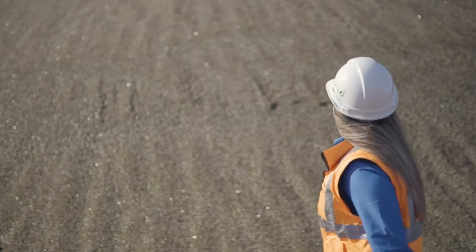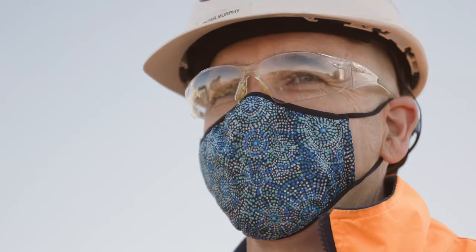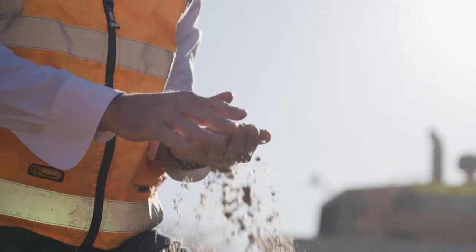Every year more than a million tonnes of material is brought here for recycling. We use a range of crushing, screening, air knife separation, magnetic separation and a range of other technologies to separate the material to make high quality sand, asphalt and road base for the construction industry.